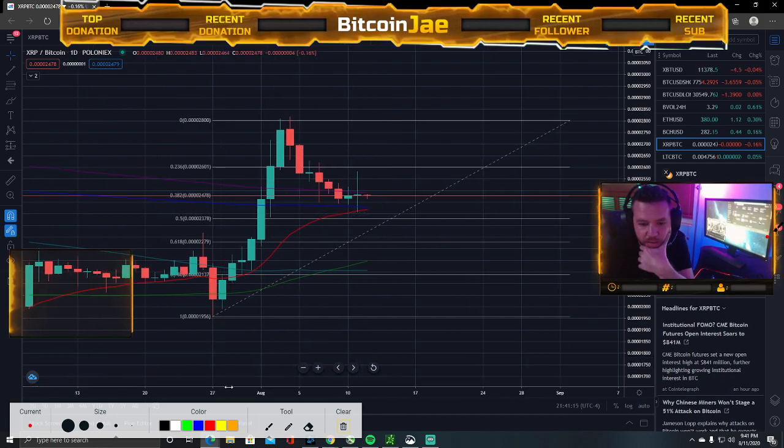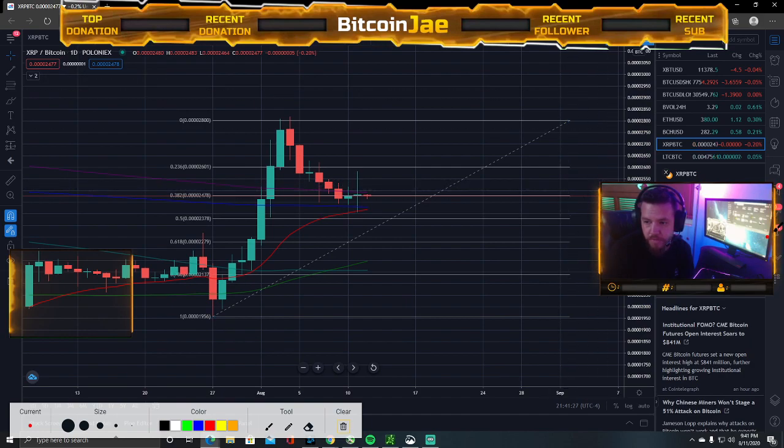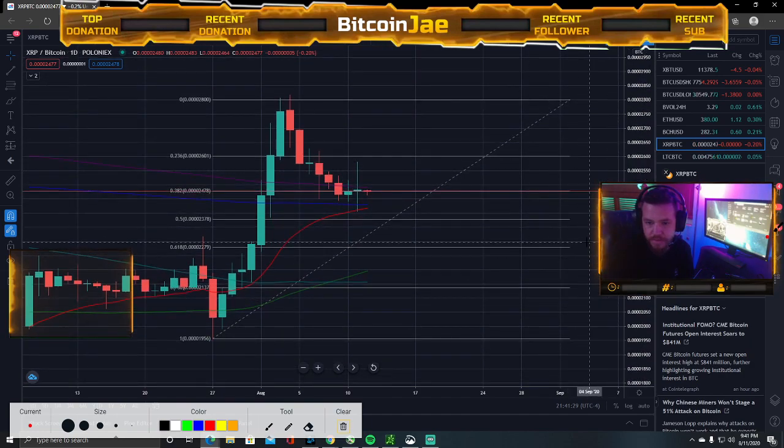I do still think it'll get back up to a dollar. It's just, like everything else, it's kind of correlated with Bitcoin right now. Let's leave that there and see how it does the next time we look at it.